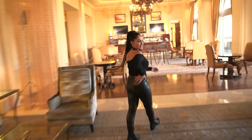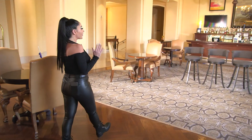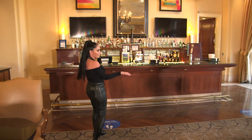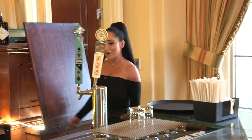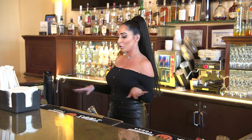Now I'm going to show you guys my ultimate, ultimate favorite place in this entire hotel. It is the bar. I used to be a bartender and this is my favorite, favorite part of the whole entire hotel.